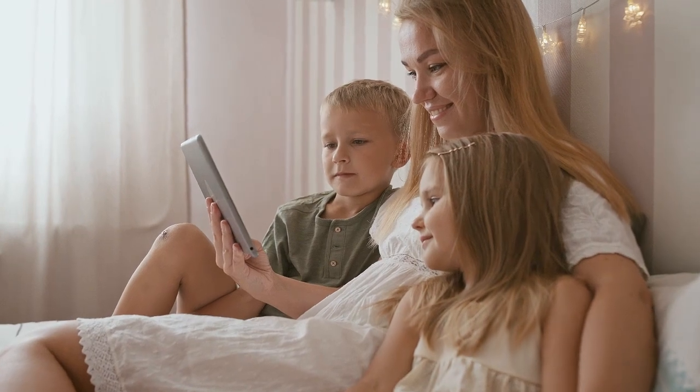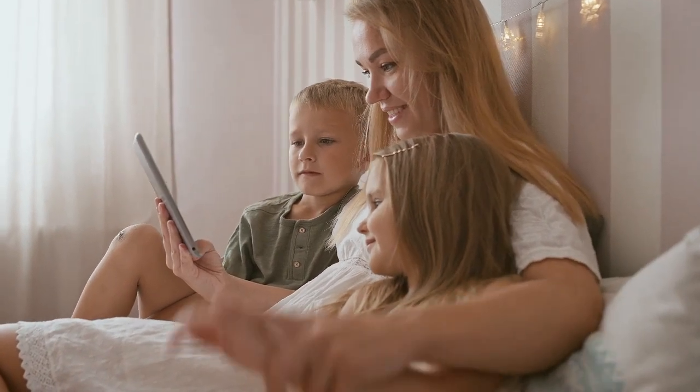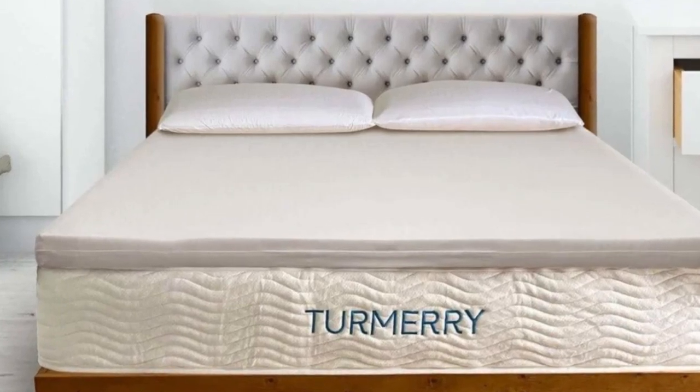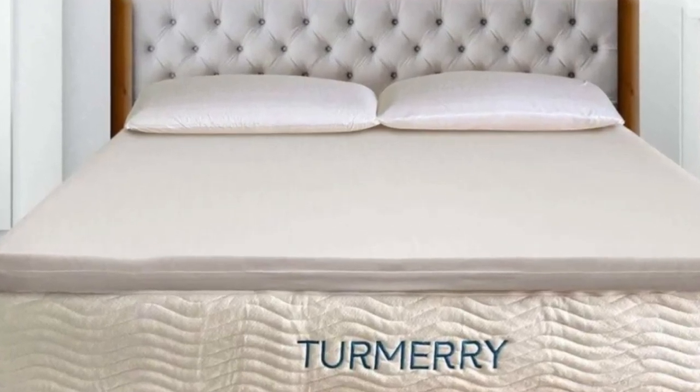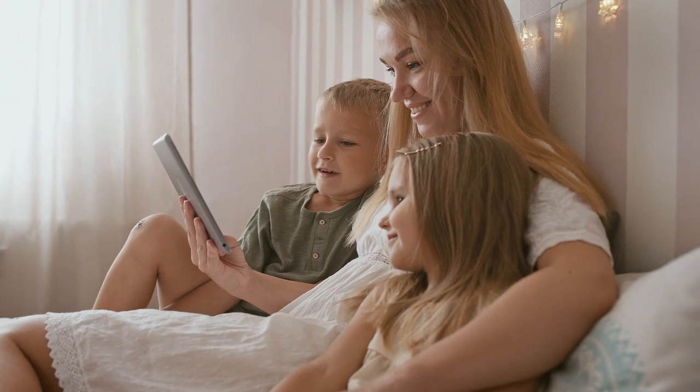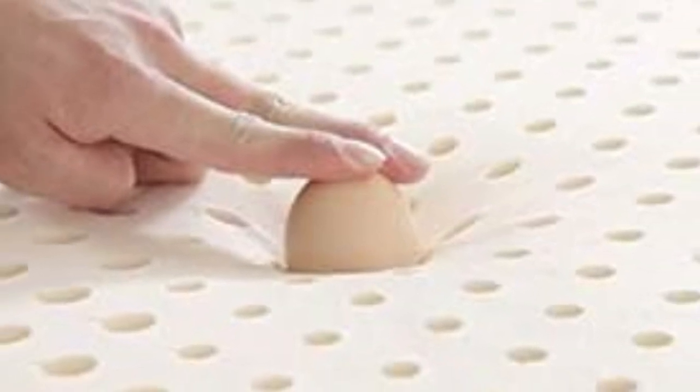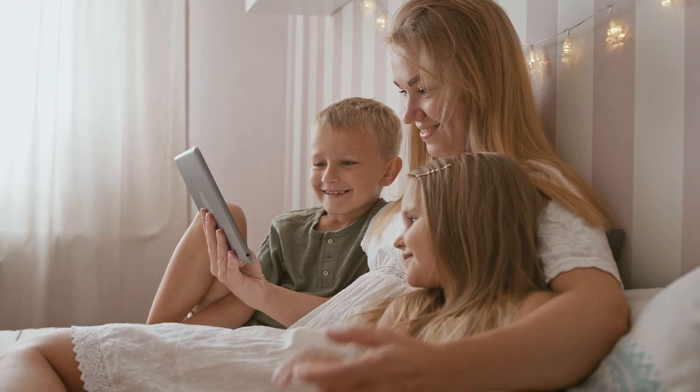A mattress topper is a great way to upgrade your sleep, especially if you don't love how your current mattress feels. And if you're looking for a little extra support, or if you simply love the bouncy feel of a latex mattress, a latex mattress topper might be just what you need. Compared to fluffy feather beds or conventional memory foam toppers, latex offers excellent resiliency and breathability.